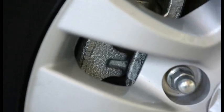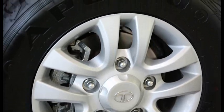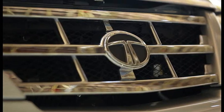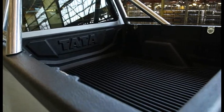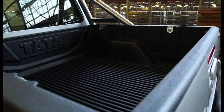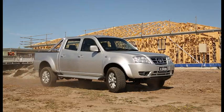It also has twin piston front brake callipers, auto locking hubs on 4x4, 16 inch alloy wheels, chrome grille, flared guards, indicators on the side mirrors, fog lights, a sump guard, and an alloy tray or pickup body — all of which can carry over a ton. The Xenon's towing capacity of 2.5 tonnes makes it a favourite with the trailers.